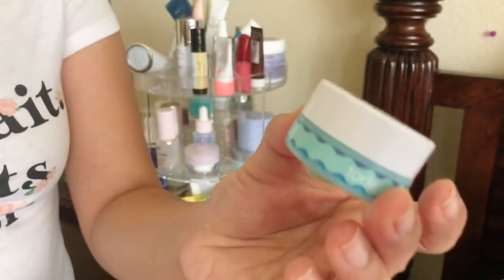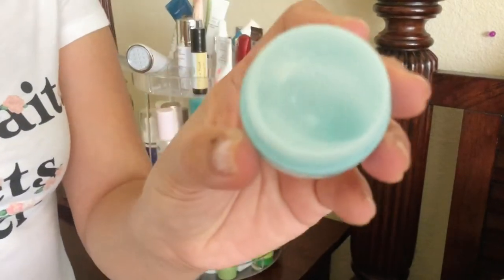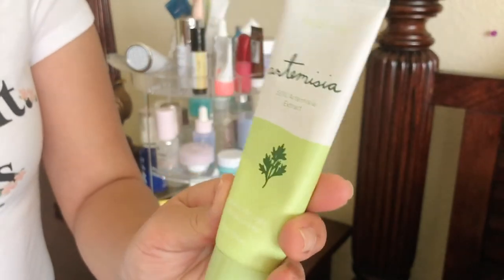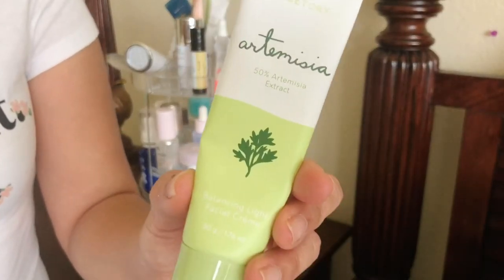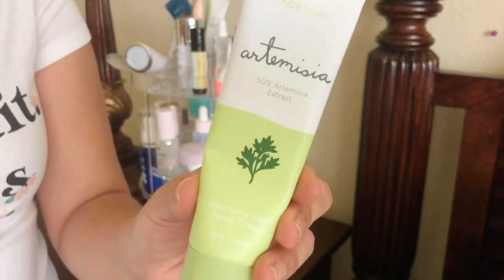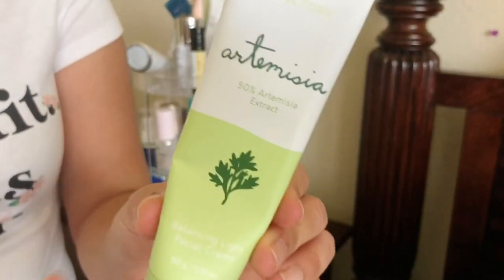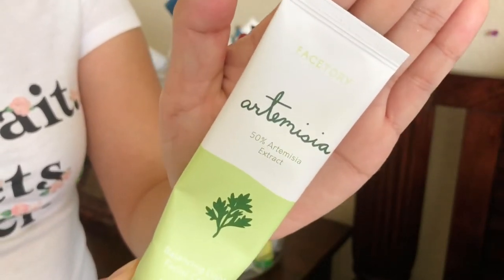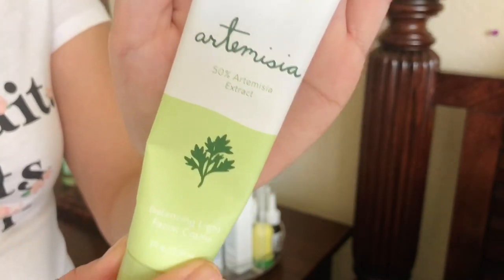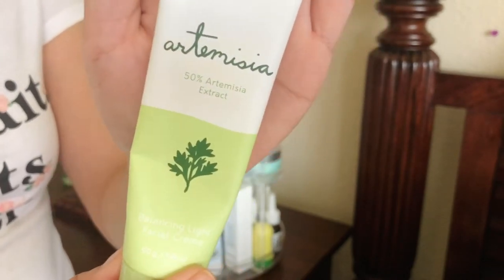There's also a sample Tarte Rainforest gel moisturizer — I love it. The Face Story Artemisia Balancing Light Facial Cream is essentially a moisturizer; it's a little heavier than gel but really good and feels great on the skin. I'm a Face Story affiliate so you can use my code below. Face Story created their own brand of products that are cleaner with less chemicals, and I highly recommend this one.